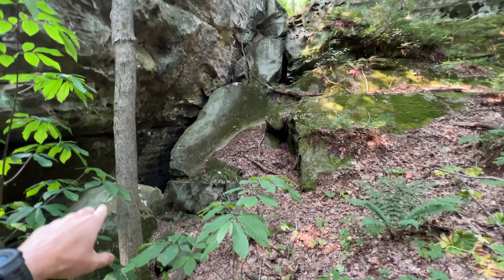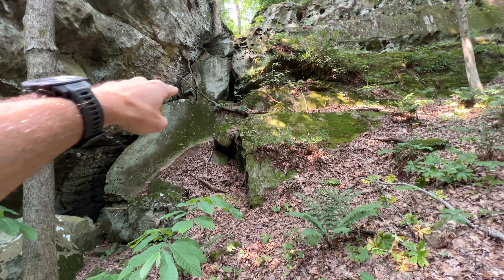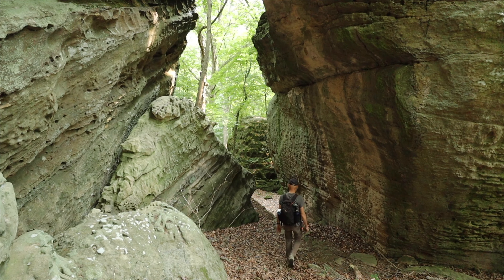That is the rock jumble I just came out of. Behind this tree here is that crevice, and then it goes up around that way — pretty inconspicuous when you look at it from this direction. Looks like there's a lot of stuff to check out here, so let's go exploring.